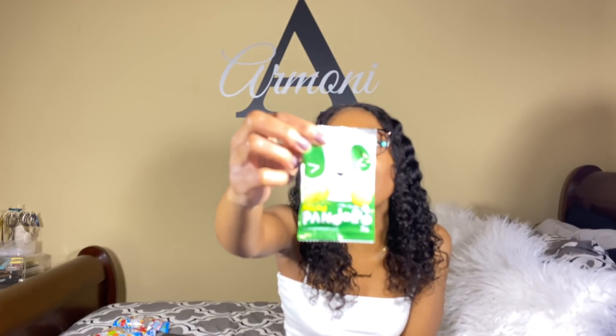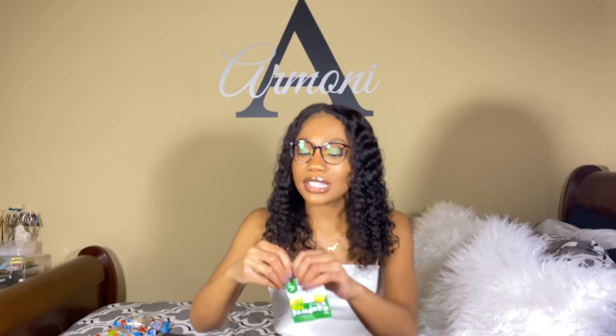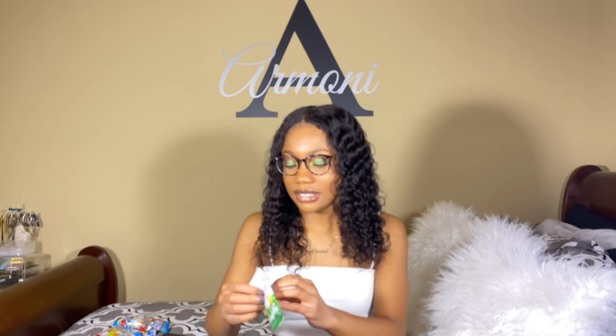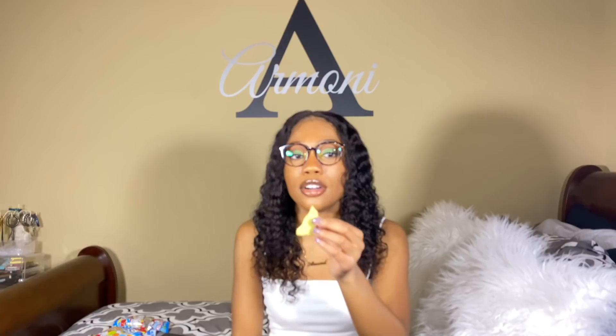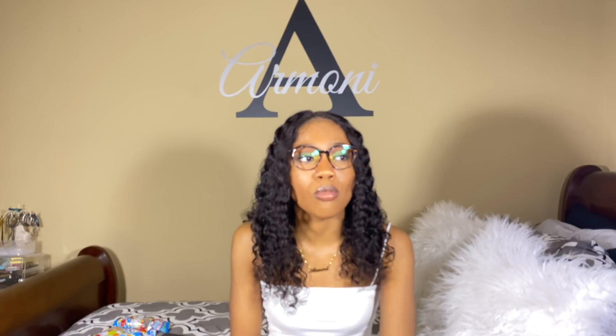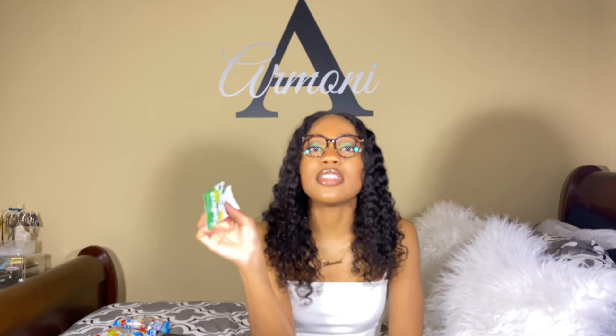It says melon — Pandero, not Pandaroo. So we're gonna see. Oddly enough it tastes like a watermelon Jolly Rancher and like a sugar cookie at the same time. I'll give this a 7 out of 10.